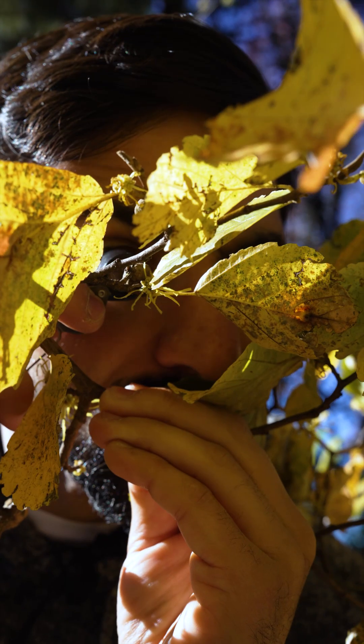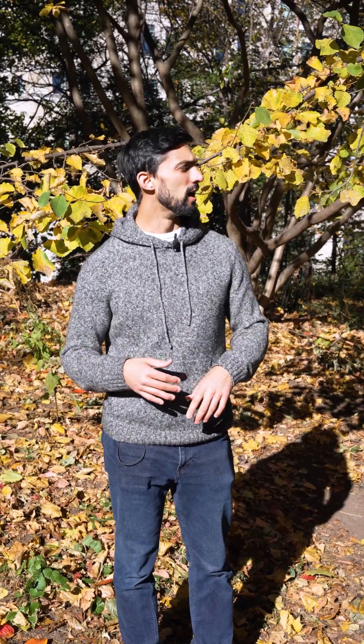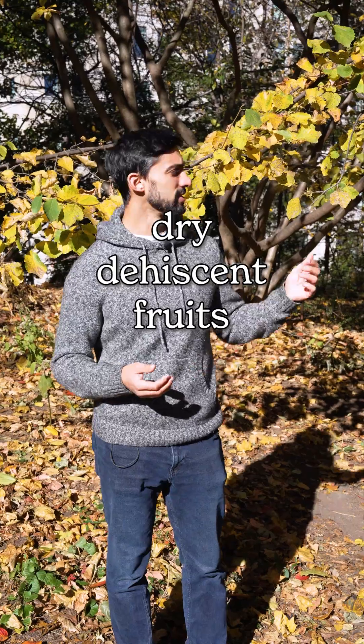One of the primary functions of a fruit is to help a plant disperse its seeds. Many fruits are fleshy berries like blueberries or tomatoes. Others are dry dehiscent fruits like this witch hazel.